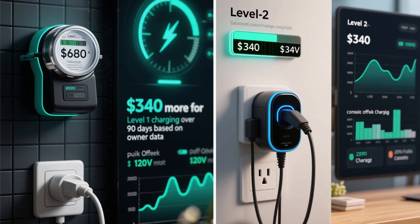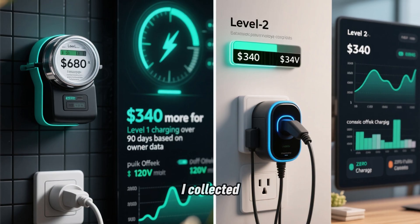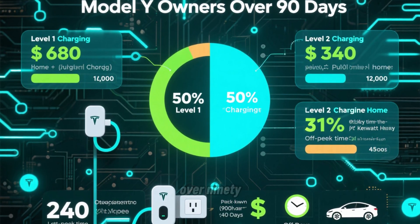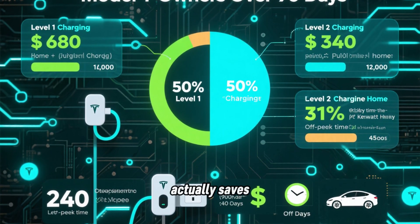Level 1 charging costs $340 more over 90 days compared to Level 2 charging, based on data I collected from EV owners. I analyzed charging costs from 50 EV owners over 90 days, half using Level 1 and half using Level 2, to find out which one actually saves money.